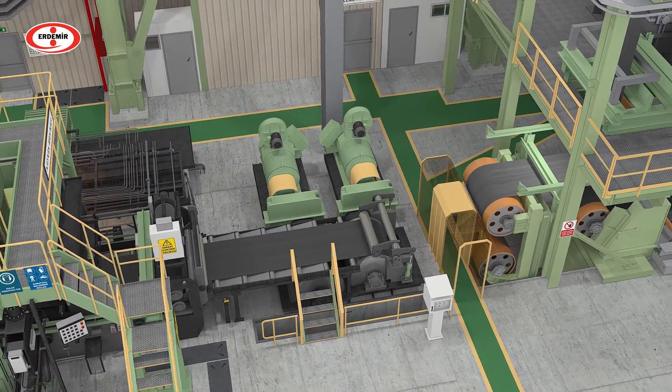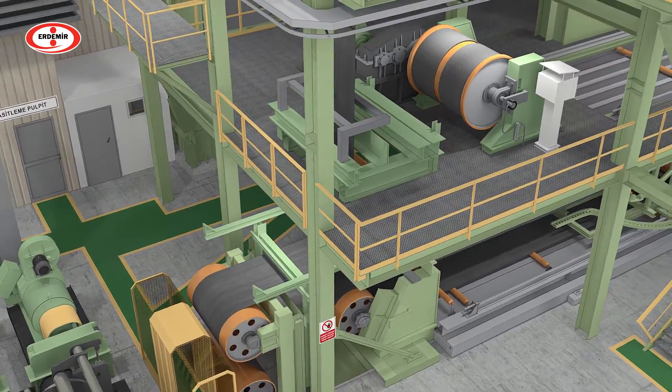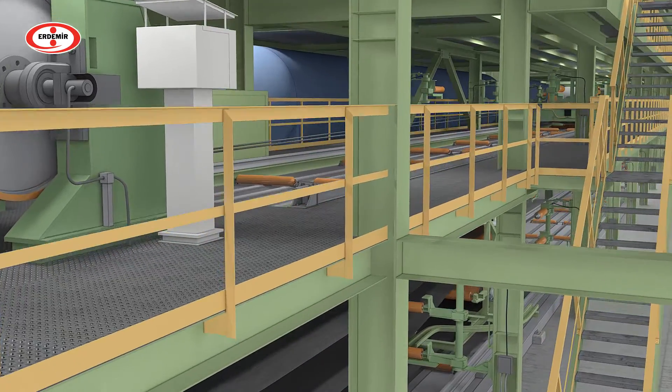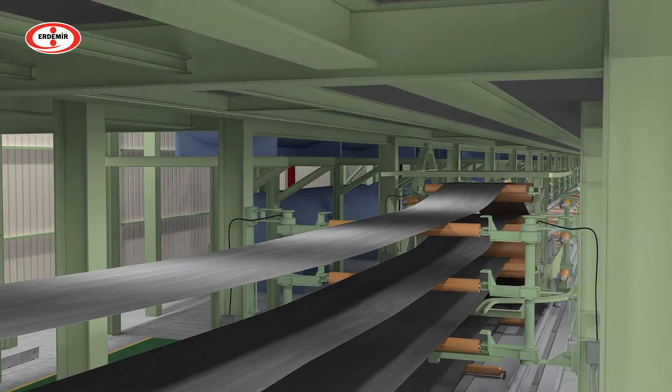After the welding process, the strip is moved to the strip entry looper. The loopers allow the entry, center and exit sections of the line to operate independently.